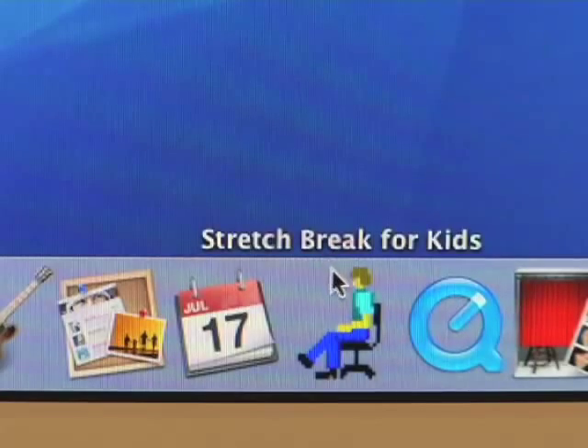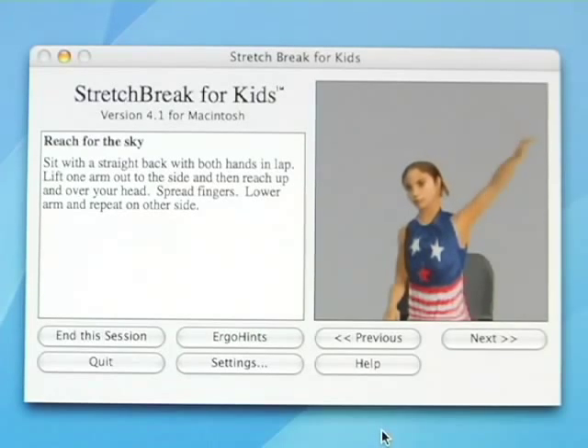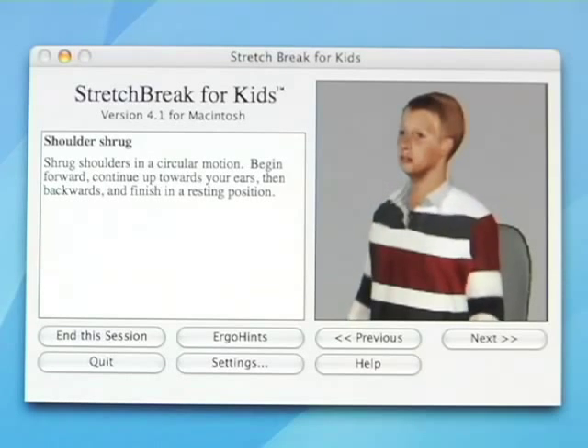For those that really have a hard time taking that break, we have something called Stretch Break for Kids. It's a software program that runs behind whatever you're doing and walks students through different stretch breaks.